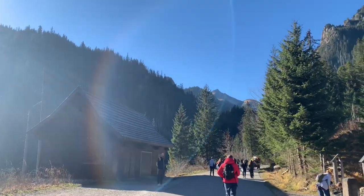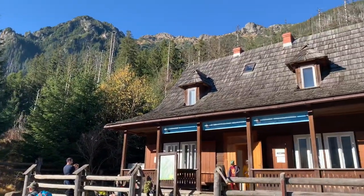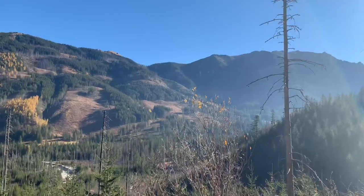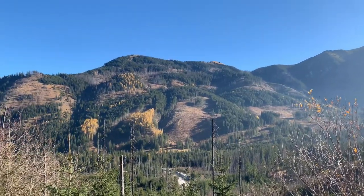Pine trees everywhere. There are lots of families with small kids and babies, some old people, and even a few pregnant women doing this hike, so it's really nice to witness the strong-willed nature of the people.